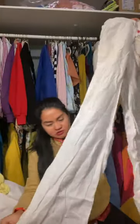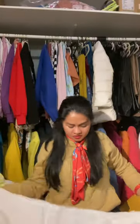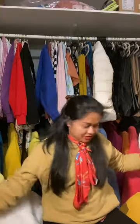This one is from Atmosphere — it's 100% linen. Look at that, very nice linen trousers. But I didn't wear it, so I'm just going to put it there.